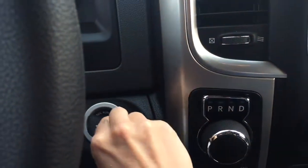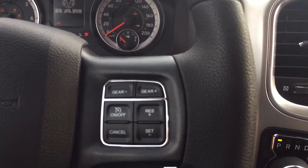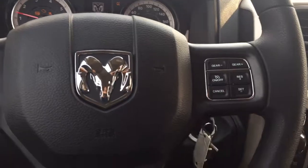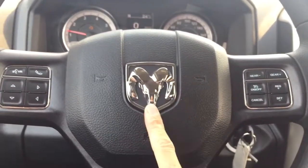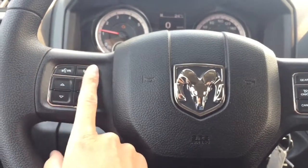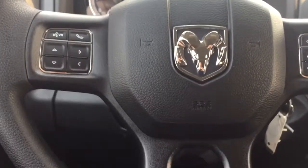I'm going to put the key in here just to activate and start up the vehicle. While everything gets started, we'll have a look at the steering wheel. You do have a nice Ram emblem on the steering wheel and you do have menu option arrows, and your Uconnect Bluetooth for all your hands-free calling right there.